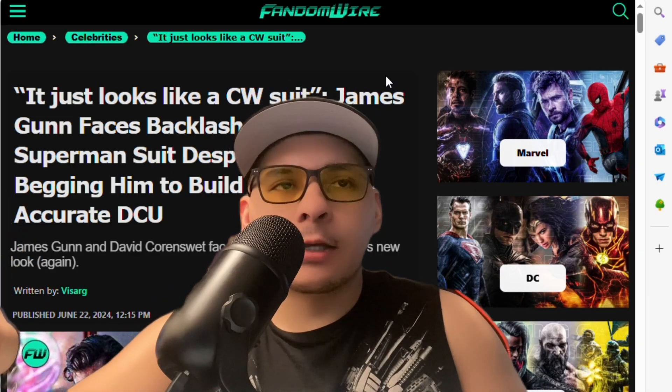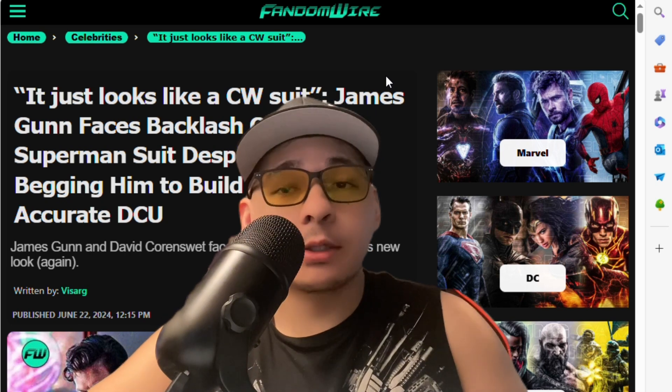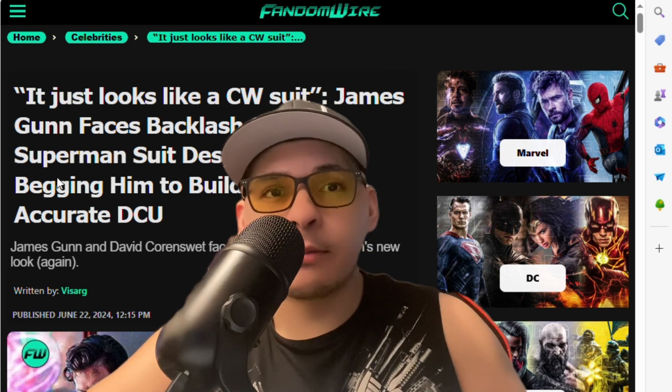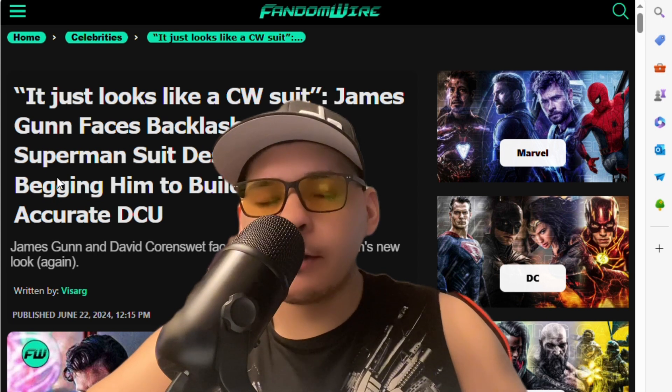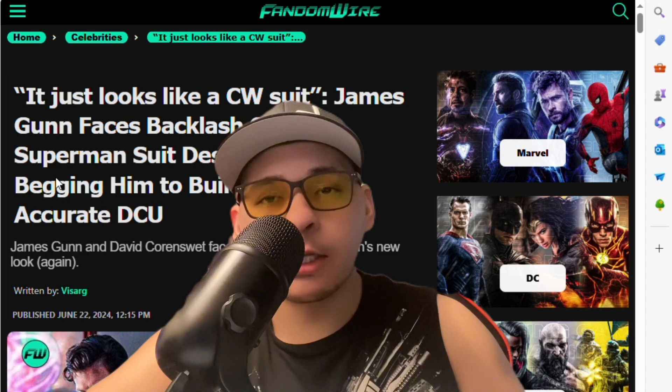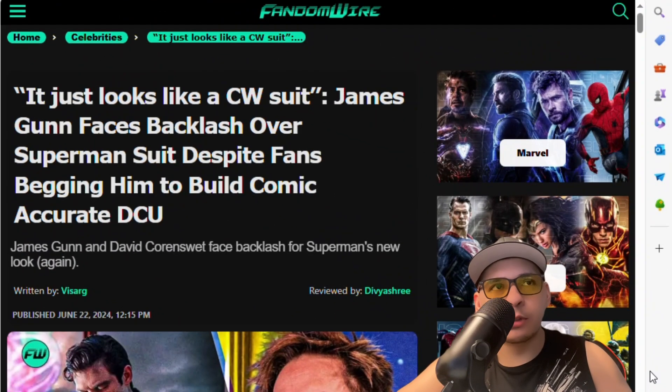Hello everyone, how you guys doing? Deck Deck here. Right now we have some actually big news from James Gunn. Fans are actually attacking him and I don't know if I agree with this - it's a possibility, but let me dive right into this for you guys. It looks like the CW suit - James Gunn faces backlash over Superman's suit despite fans begging him to build a comic accurate DCU.